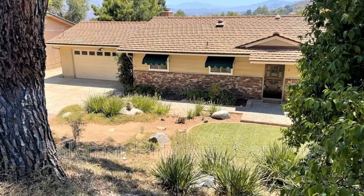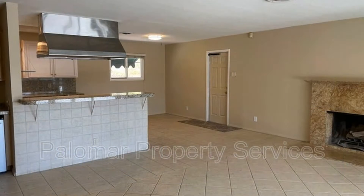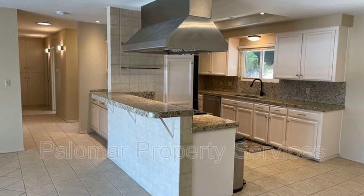Check out this spacious three-bedroom, two-bathroom home in a quiet and established neighborhood offering lots of privacy. It has fresh paint throughout.